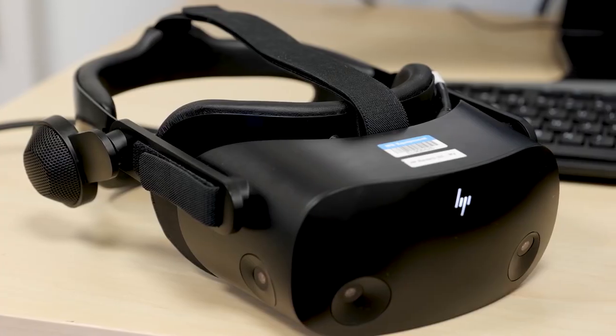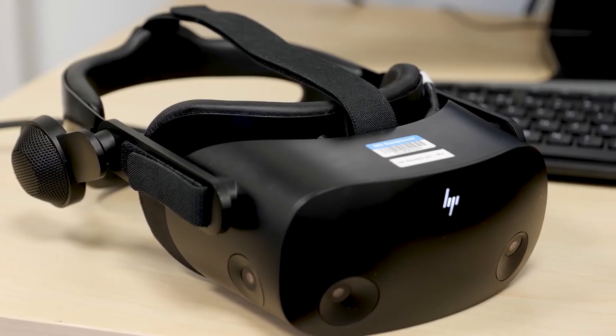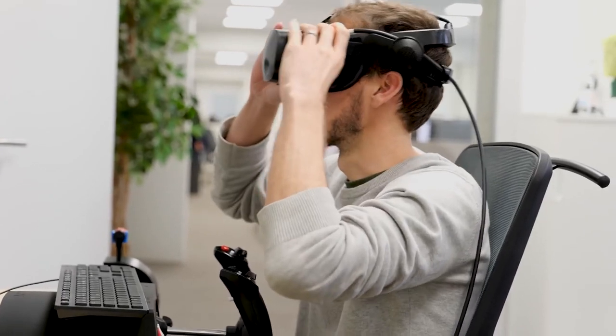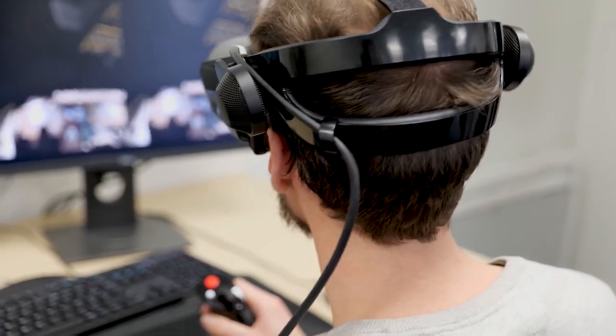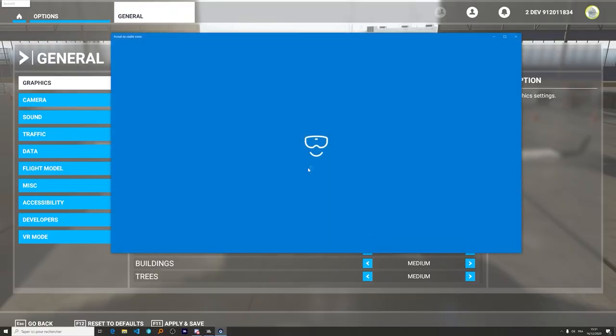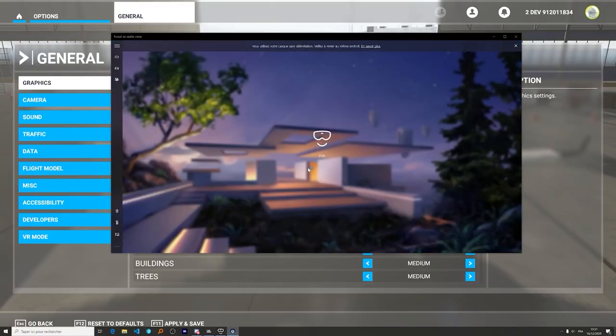To get the most out of VR, we also worked with the new standard from HP — the HP Reverb G2. This headset provides the highest resolution in VR, an inside-out tracking system, and full spatial audio, which is crucial to get the best immersion possible. Now let's take a closer look.